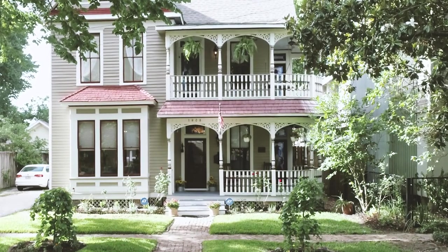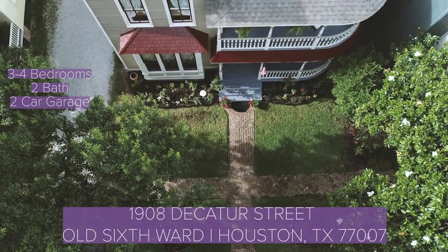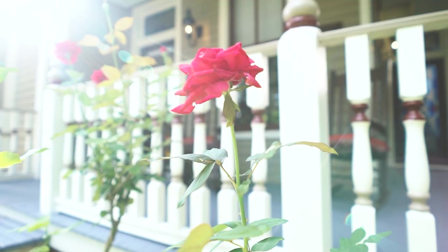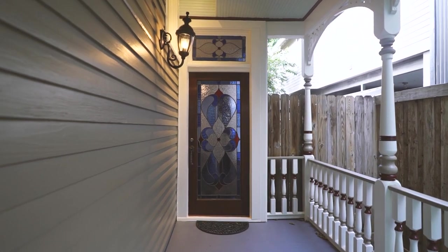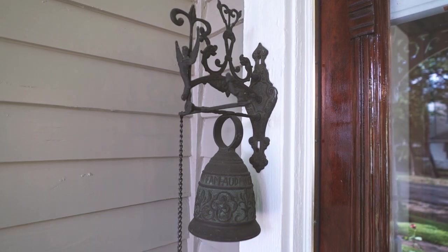Built in the late 1800s, 1908 Decatur is one of the last of its kind — a shining example of Houston's Queen Anne Victorian architecture. Bright blooms surround the wraparound front porch of this historic treasure, which is listed on the National Registry and has a pending designation as a historic place in Houston.